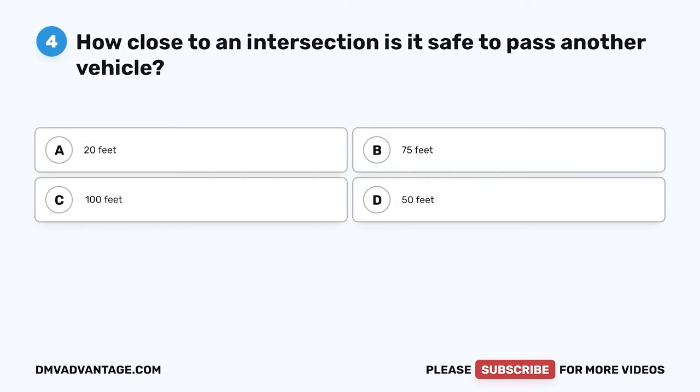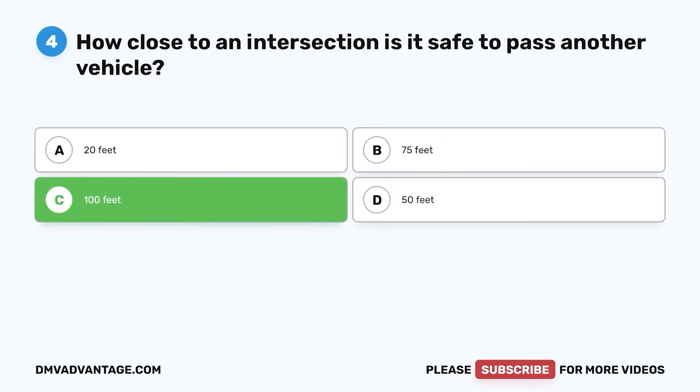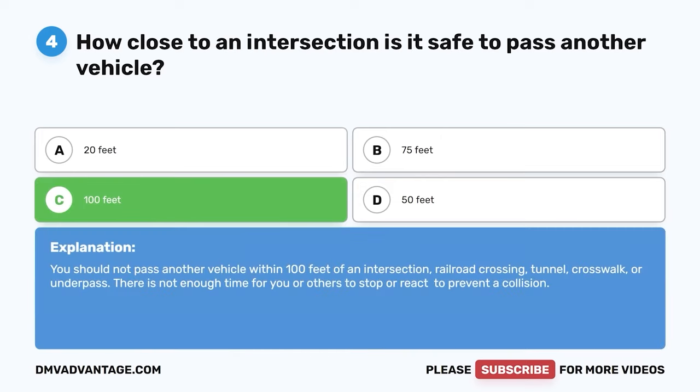Question 4. How close to an intersection is it safe to pass another vehicle? The correct answer is C: 100 feet. You should not pass another vehicle within 100 feet of an intersection, railroad crossing, tunnel, crosswalk, or underpass. There is not enough time for you or others to stop or react to prevent a collision.